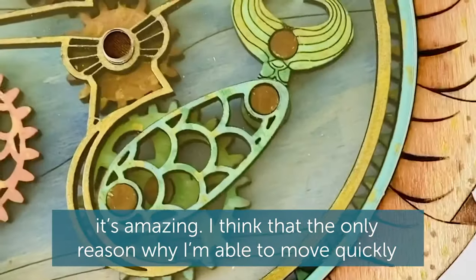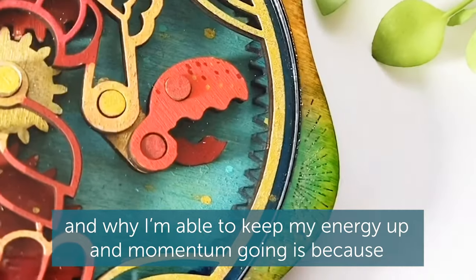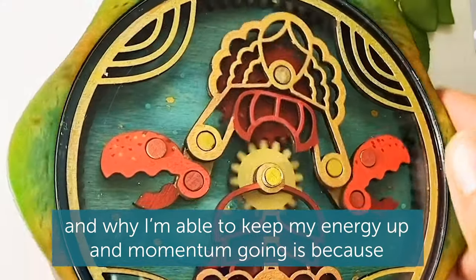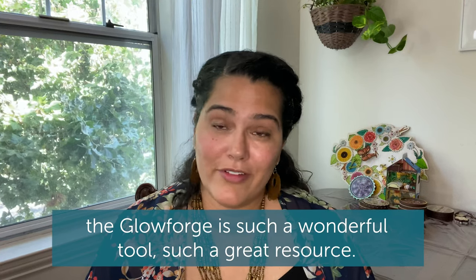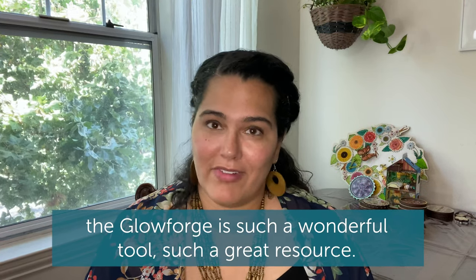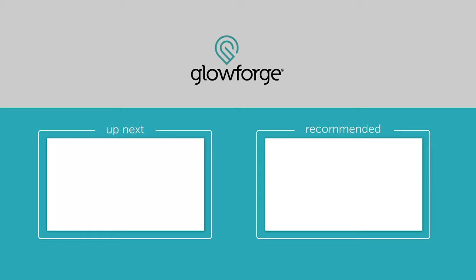I think the only reason why I'm able to move quickly and why I'm able to keep my energy up and my momentum going is because the Glowforge is such a wonderful tool, such a great resource.